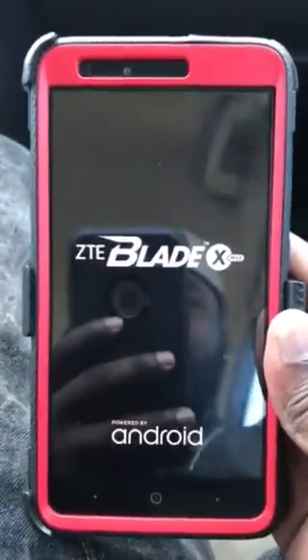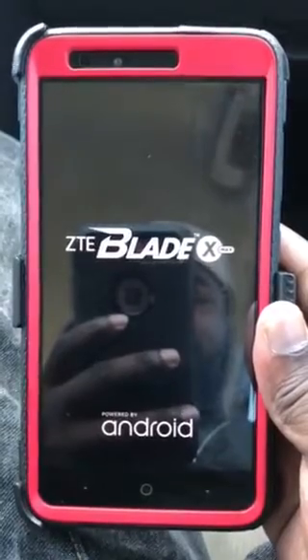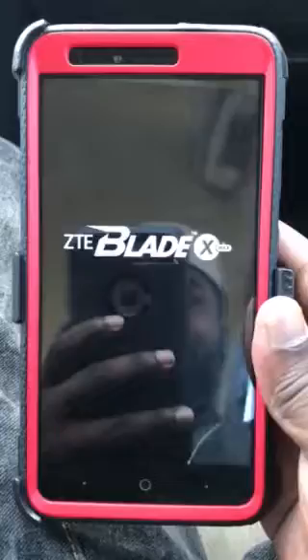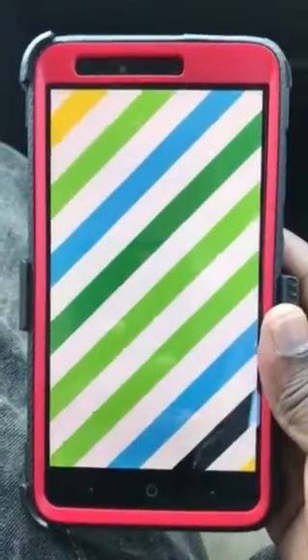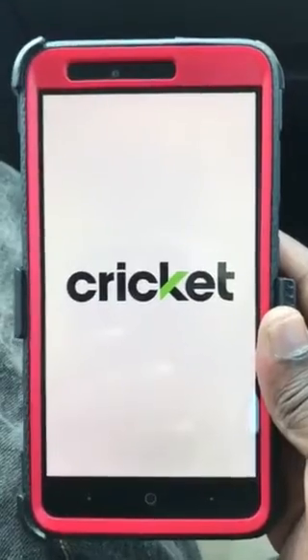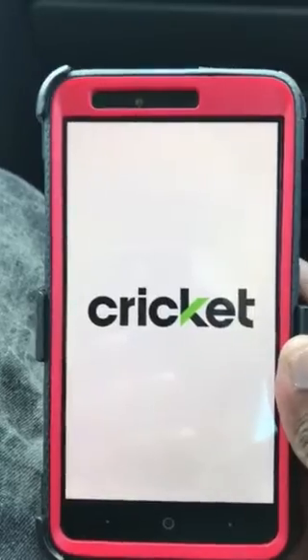Powered by Android, so we're going to go ahead and see what it does. Keep your head up, God bless y'all. I'm going to check this phone out, see what's new. Alright, peace.